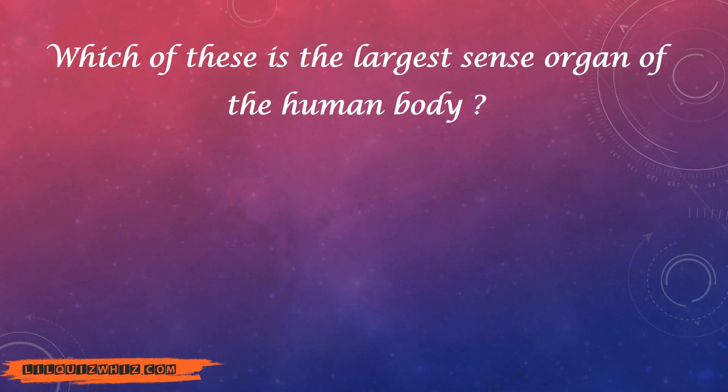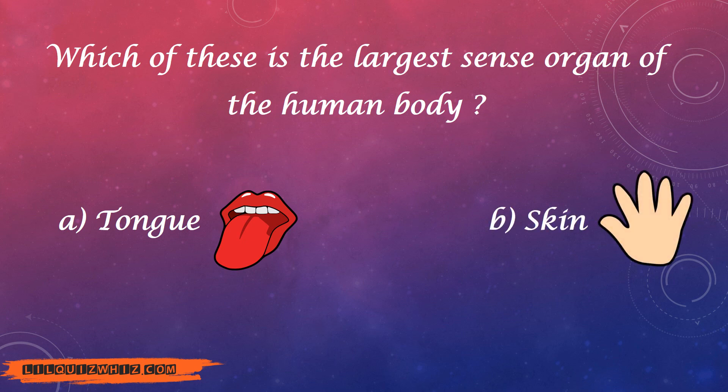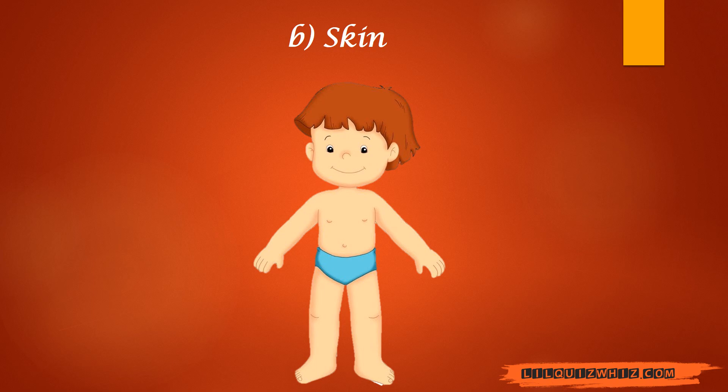Which of these is the largest sense organ of the human body? A. Tongue? B. Skin? C. Ear? Or D. Nose? And the answer is skin.